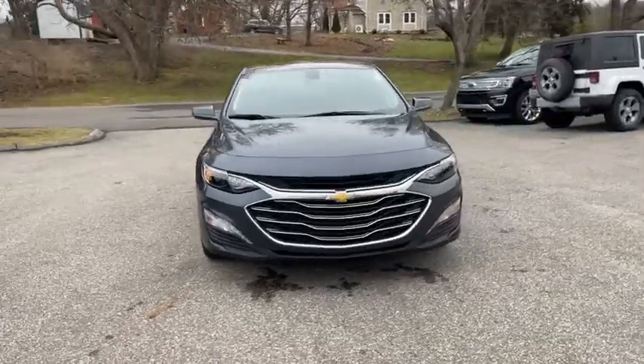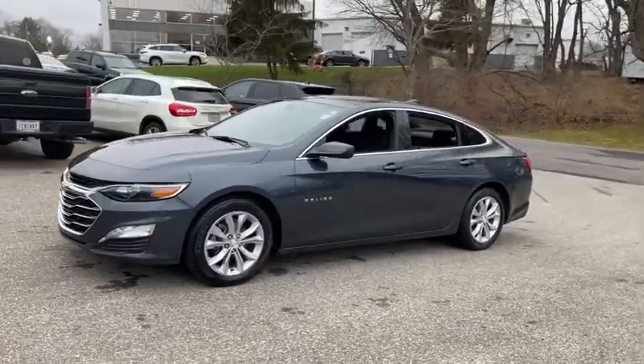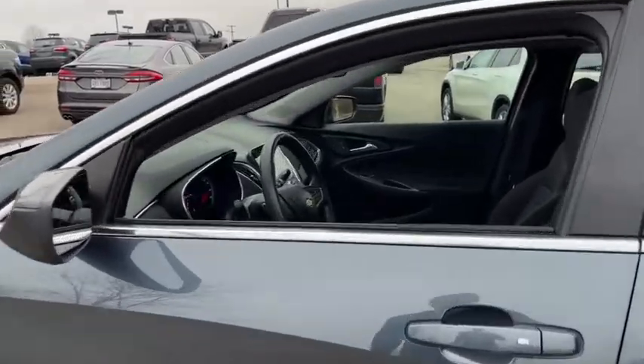Take a ride in the 2020 Chevrolet Malibu, a combination of performance and fuel economy. The Malibu is a great commuting car. This vehicle has less than 40,000 miles.